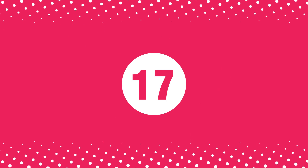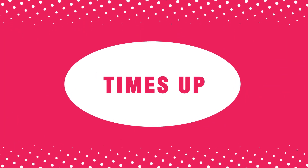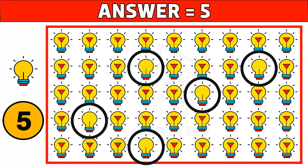Puzzle number seventeen: let's find how many odd bulb images you see as the picture shown in the left side of the below image. Time's up! Are you ready to check the answer? Five is the right answer. Hope you got all the odd bulb images. Please like this video.